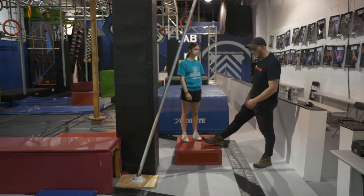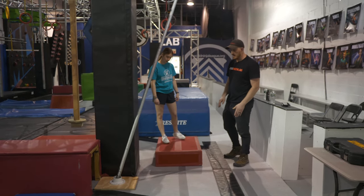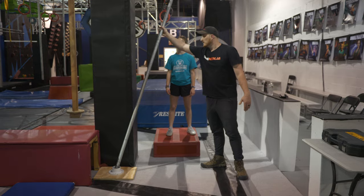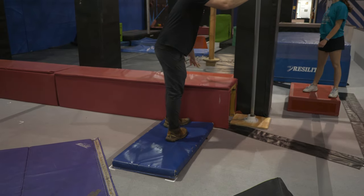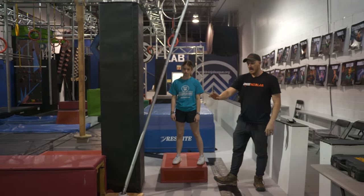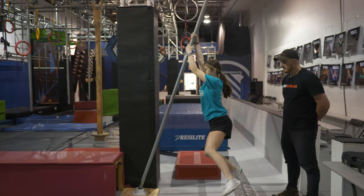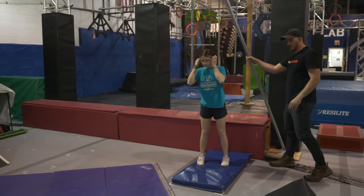Moving on to the next obstacle: the tornado pole. This red platform is going to be the start for your next obstacle. Coming off the second obstacle, since it is a start-stop, please do not overshoot it so you don't fail the third obstacle. You'll be able to utilize this pole — it will bring you around — and both the blue landing platform and the red landing platform are in play for your landing. This is a hands and feet obstacle.